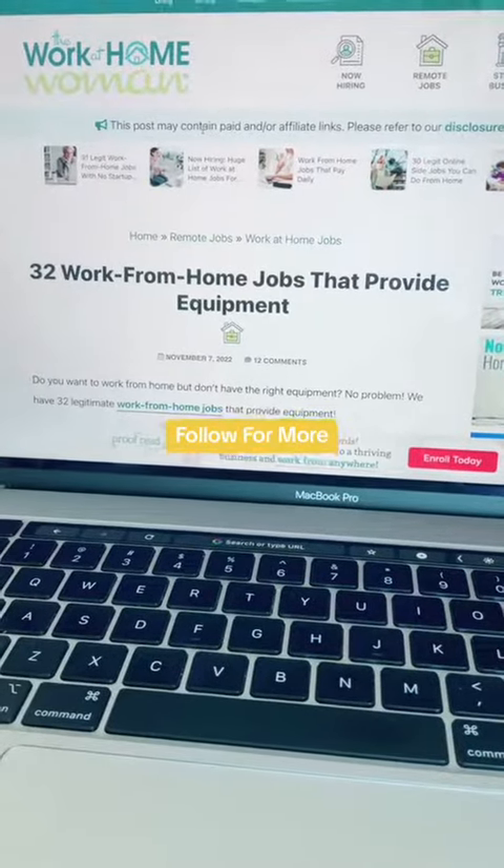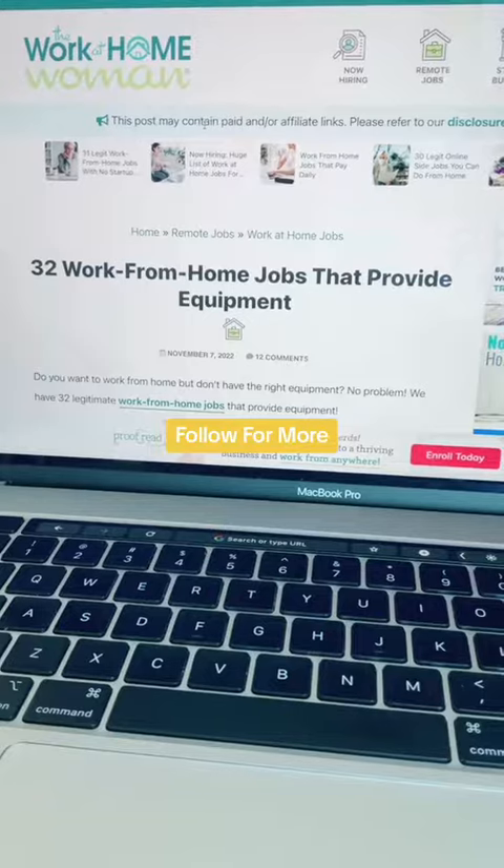For more work from home companies that provide equipment, head on over to theworkathomewoman.com.